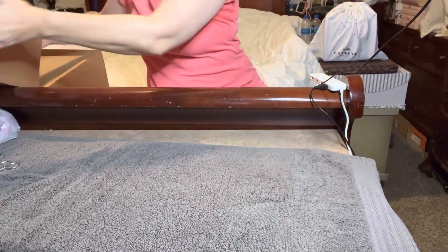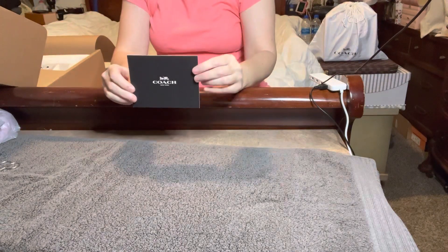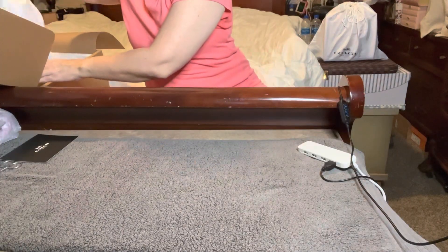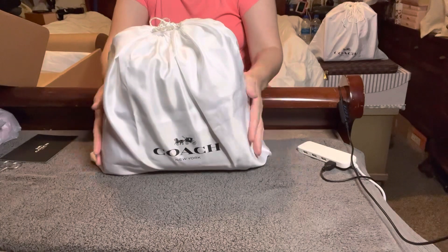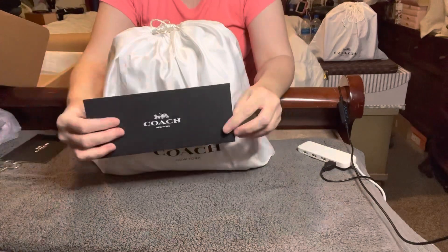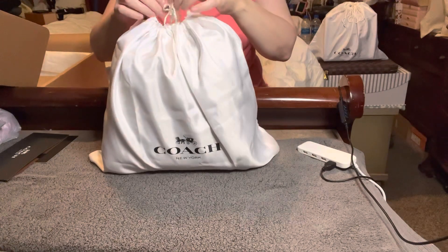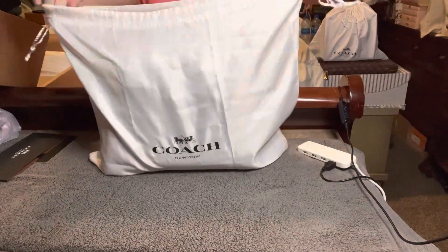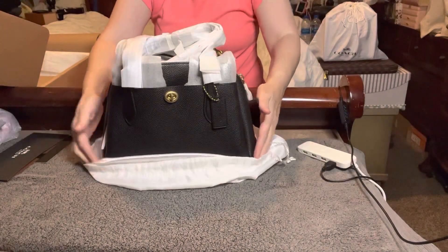I have my little Coach card that says thank you for shopping at Coach. It's already in the dust bag - it's not really a big bag, which is okay because I like these size bags. Here's my receipt. Let's go ahead and take a look - hopefully it's wrapped really nicely.